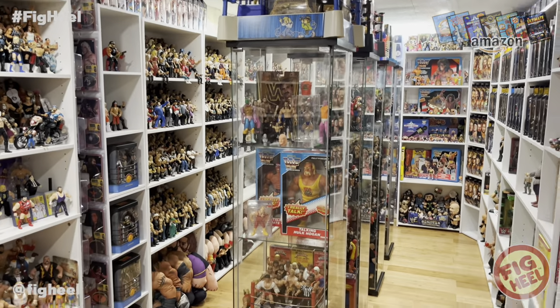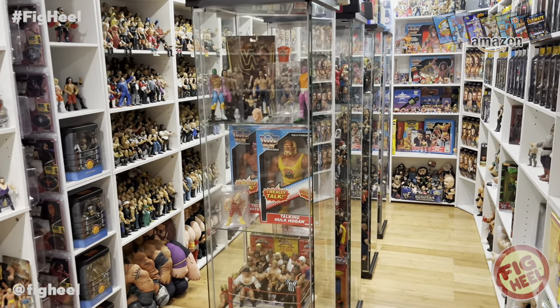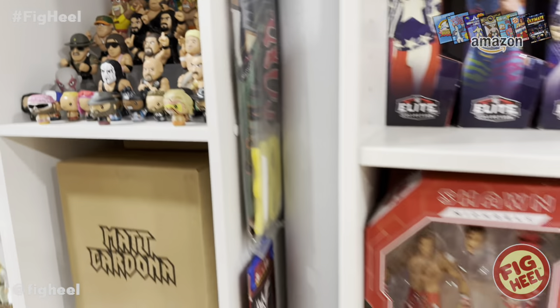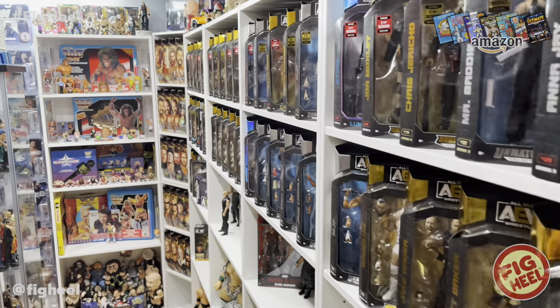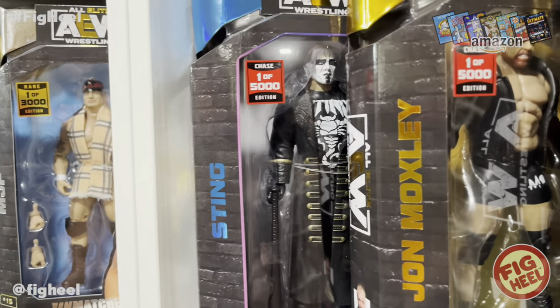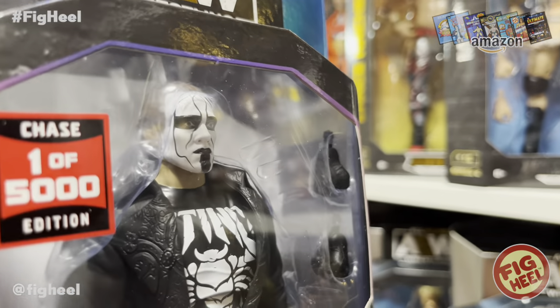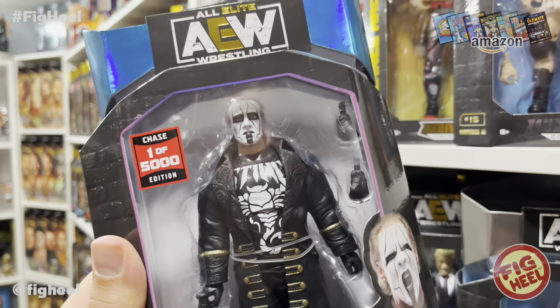As I was saying, Sting has had some incredible figures. Pretty much every Mattel has been excellent and he's had all kinds of things — we're talking Mystery Minis, Funko Pops, even a weird Kite figure. There's a ton. My number 5 is probably his most recent figure — it's AEW Jazzwares. Saying it's number 5 does not mean it's a bad figure by any means — it's excellent. In my mind, this is probably the best Steve Borden head scan. I think it looks just like him and the paint application is incredible, very nice looking figure. But my number 5 is the 1-of-5000 Chase Edition of this.